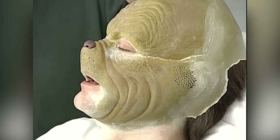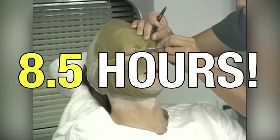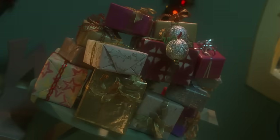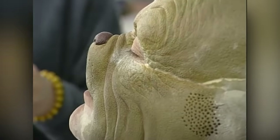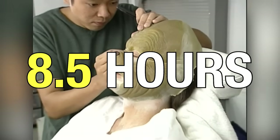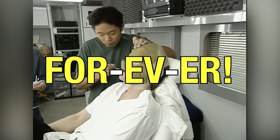The first time the makeup team worked on Jim Carrey, it took eight and a half hours to get him ready, which made the actor so mad that he kicked a hole in his trailer and he nearly rage-quit the movie. So the makeup team worked to perfect the process to get his time down to two and a half hours in the chair, which is still quite a long time.